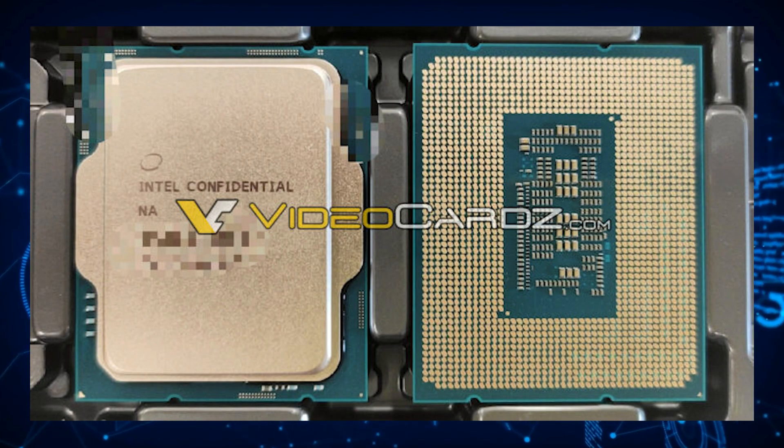Windows 11 is set to launch on October 5th, 2021, and will be a free upgrade to Windows 10 users. In addition to the Windows 11 announcement, we may have also had the Intel Alder Lake CPU pictured with both the Z690 chipset and the LGA 1700 socket detailed.